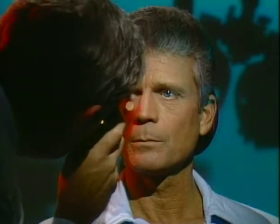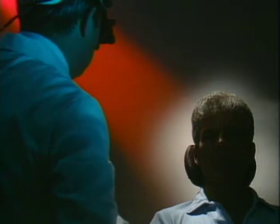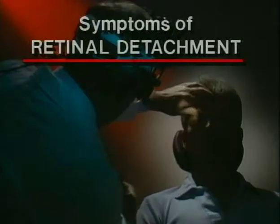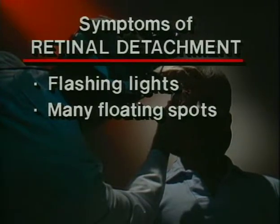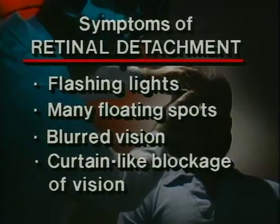Fortunately, though, both conditions can usually be treated effectively. Often, a small hole in the retina will be found during a routine examination — you may not have even known you had it. Other times, symptoms such as flashing lights, many floating spots, blurred vision, or a curtain-like blockage of vision may point to a retinal problem.